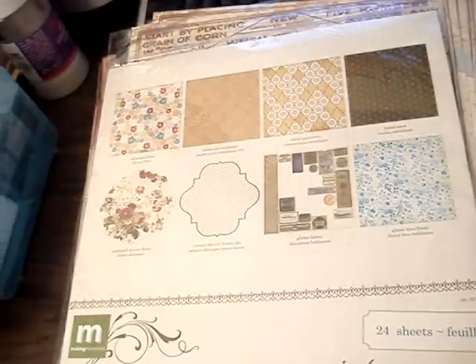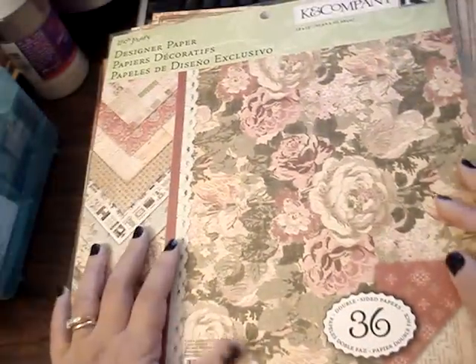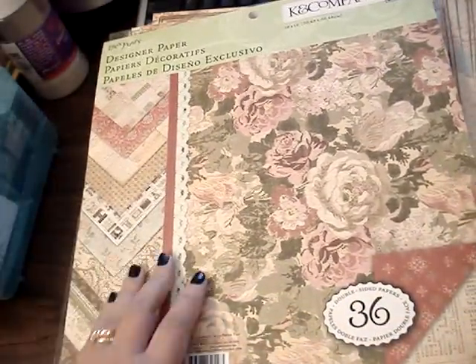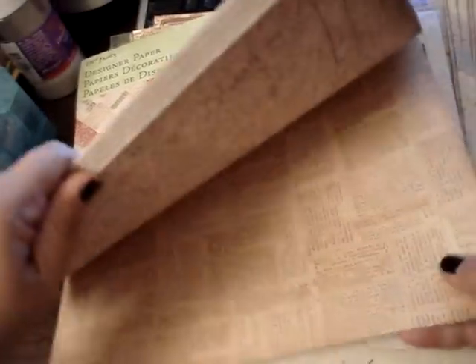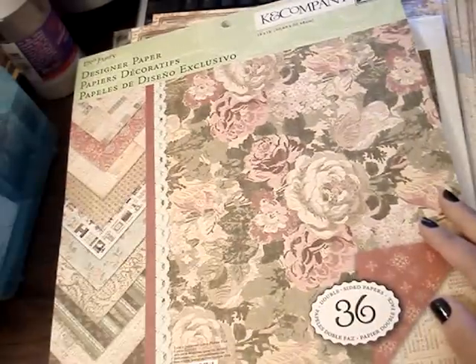And then after I seen Arlene's kit — the Life's Journey kit — I had to get the paper stack. That paper collection is so beautiful, and it was 40% off. And it's double-sided — it was just too pretty, so I had to get that.